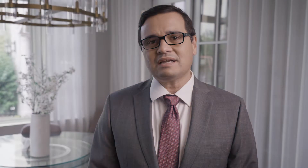Multiple myeloma is a rare cancer of the bone marrow. Basically what happens is inside the bone marrow there is a plasma cell, which is part of your bone marrow normally, but something goes wrong and that plasma cell has a clone that starts making an abnormal protein, and that abnormal protein will build up in your body and can harm your body.